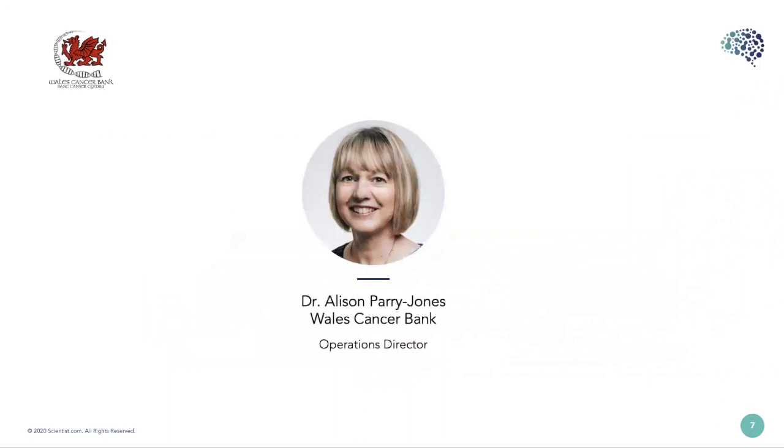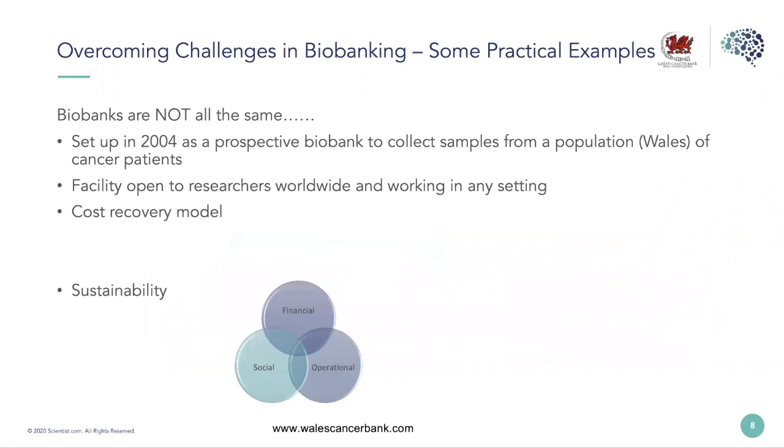Thanks Matt. Today I want to give a brief insight into some of the ways that we at the Wales Cancer Bank have addressed some of the challenges we faced. Not all biobanks are the same, so whilst there will be challenges in common, some of these solutions may not be relevant to all depending on how biobanks were set up and why. The Wales Cancer Bank was always to be a prospective collection of samples from cancer patients — not set up to support a specific research project, but to be a resource for cancer researchers around the world.